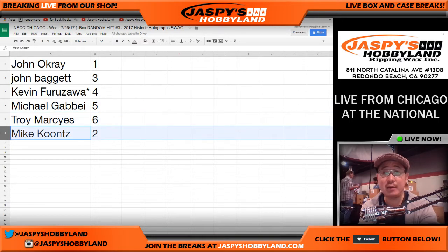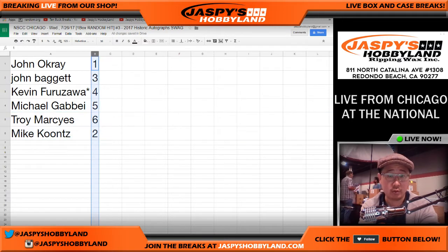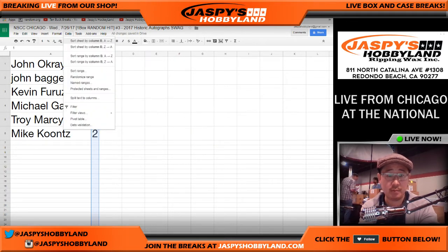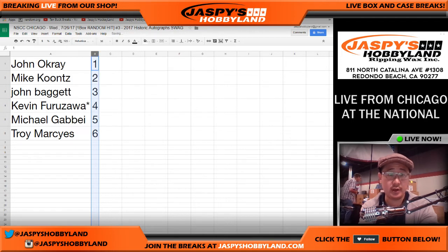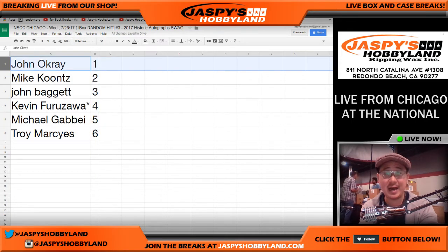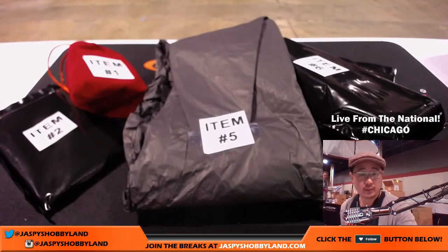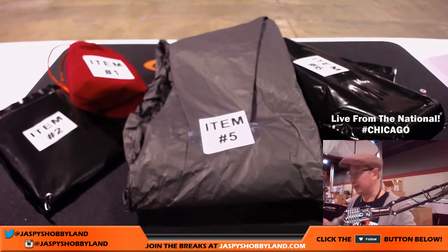So the final assignments are: John Ogre gets item one, John Baggett gets item three, Kev California gets last spot — item four, Michael G gets item five, Troy gets item six, and Mike Kuntz gets item two. We'll sort by column B. John, we're going with yours first — item number one. Good luck. I believe John Ogre will be seeing us here at the Nationals, so we can give it right to him.